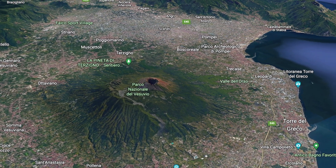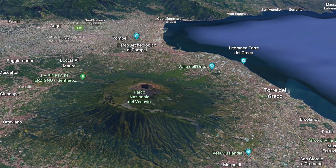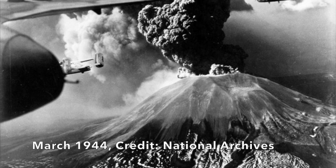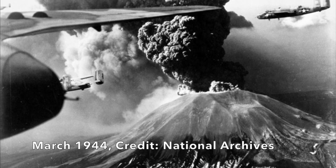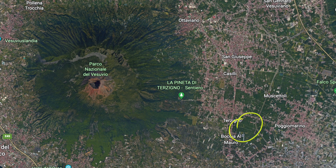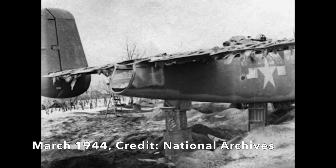Mount Vesuvius is still considered to be an active volcano, even though the last time it erupted was way back in 1944. Coincidentally, that last eruption was during World War II, and the U.S. Air Force actually had an airbase right next to Mount Vesuvius, and during that 1944 eruption, about $25 million worth of aircraft got destroyed.